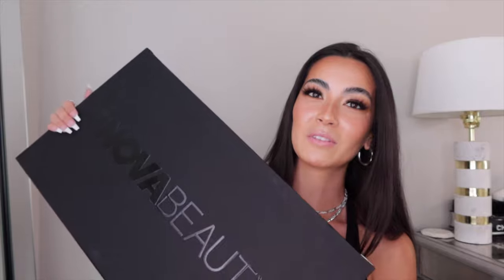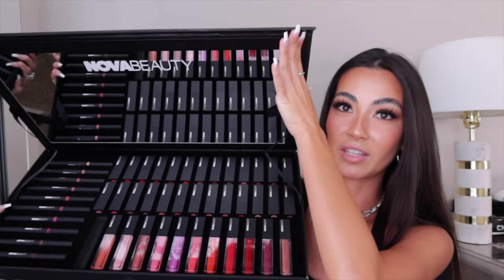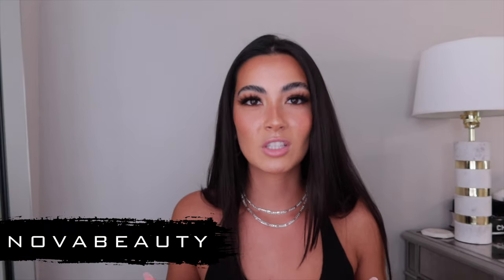Hey everybody, welcome back to my channel. Today's video is going to be reviewing Nova Beauty. As you guys can see, this is a very big package - basically all of the lip products. This video is going to be sponsored by Nova Beauty, but we all know Fashion Nova, right? Like who doesn't know Fashion Nova.